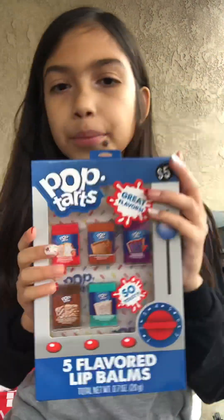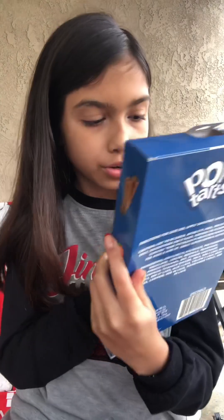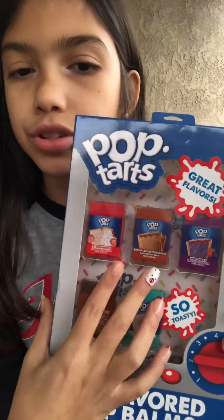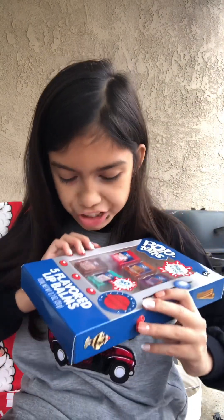You guys don't even know how excited this makes me. It's lip balm — but it's Pop-Tarts. This is five flavors of lip balm. Strawberry-flavored lip balm, the brown sugar cinnamon Pop-Tarts, Wildberry, Hot Fudge Sundae — oh my gosh, that sounds delicious — and Vanilla Milkshake. Some of these flavors are just too good to believe. This is definitely something I'm really excited to try out — I think I'll have to do a video on that.